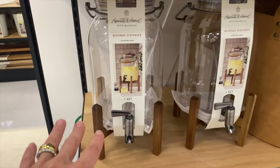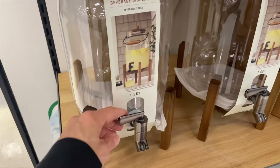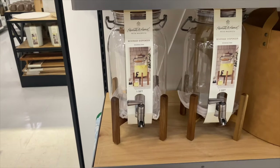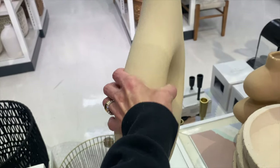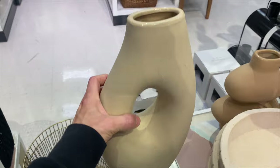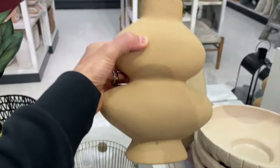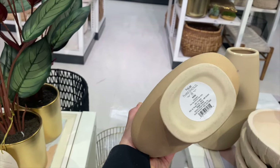I think every home needs this beverage dispenser. This is similar to the one I have in my home — $25 — and there's another style as well for $15.